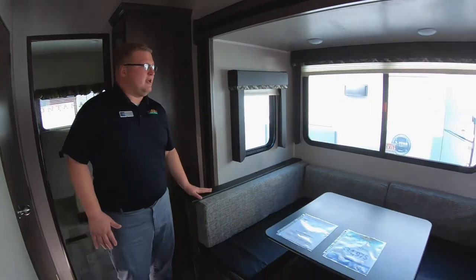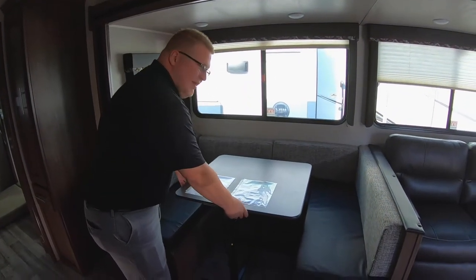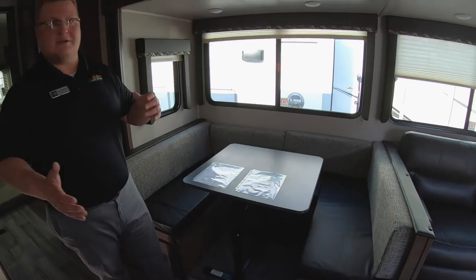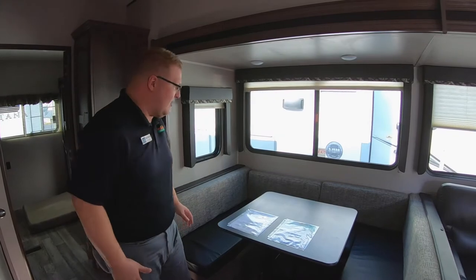And then right over here to your big U-shaped dinette. Of course, this converts down into a bed. What I love about this table is you can move it anywhere — if you want to take this outside while you're cooking, or if you want to put it in front of the couch and eat and watch TV, you can do that as well.